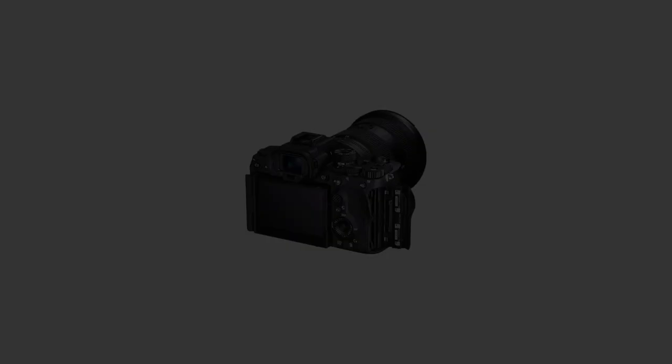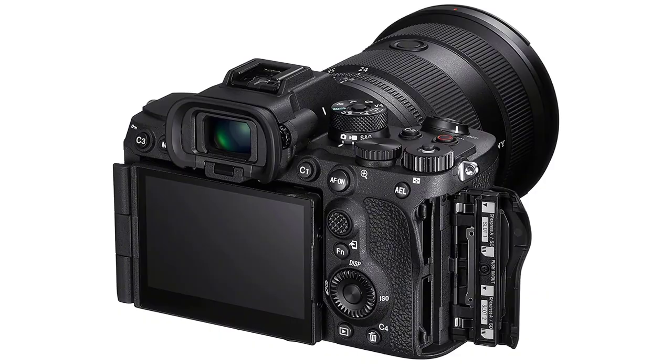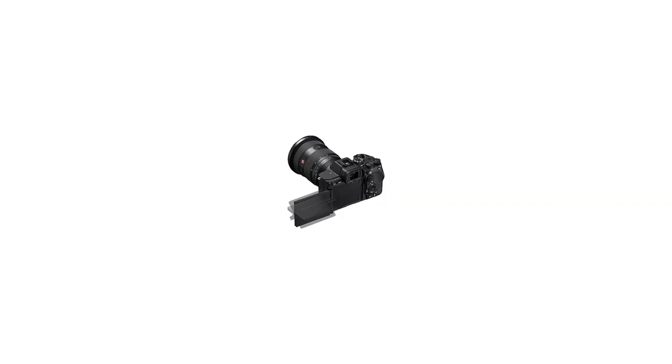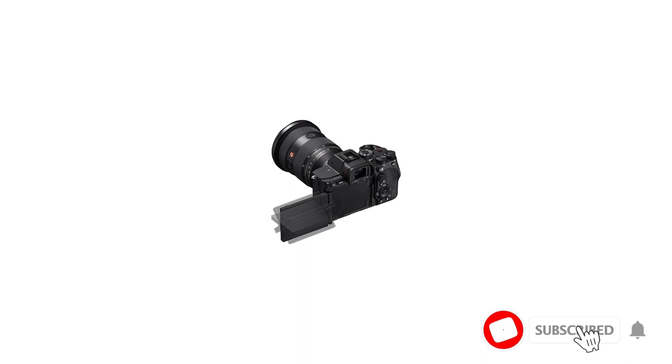Starting at number one: the Sony Alpha A7RV. This model replaced Sony's previous A7R4, and with the fifth Alpha A7R, Sony raised the bar by bringing incomparably sharper videos, faster shooting speeds, and an electronic viewfinder that is nearly twice as strong compared to the last one. While nearly all mid-to-high range vlogging cameras have a three-inch screen, Sony equipped the A7RV with a 3.2-inch fully articulated display.